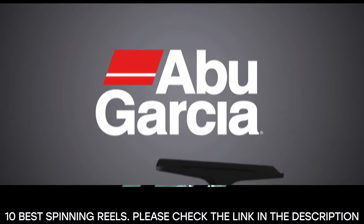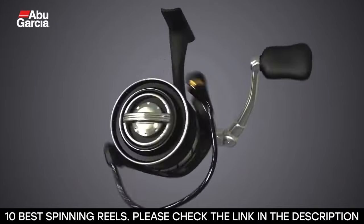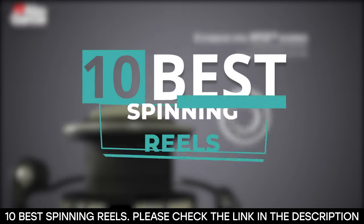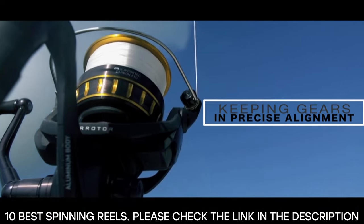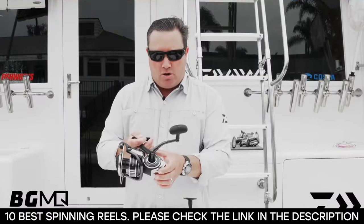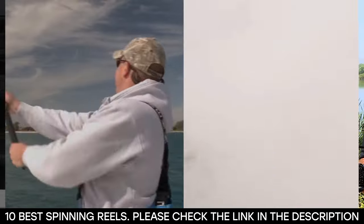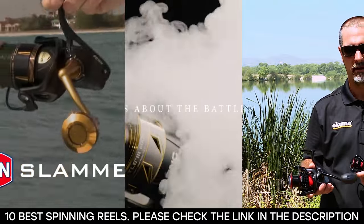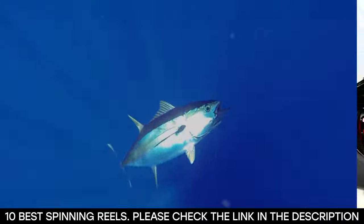There are lots of reels with specific terminologies and options. So that you won't get confused, we've come up with a list of 10 of the best fishing reels available on the market. We've come up with specific spinning reels that have the perfect balance between quality and cost, so stick with us as we help you find the best fishing spinning reel.